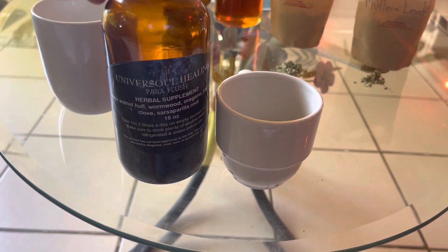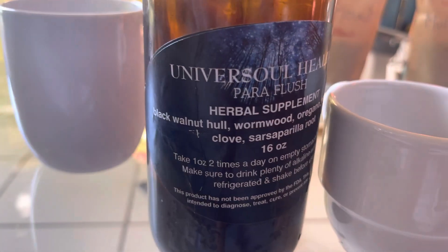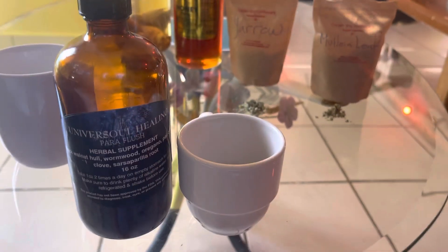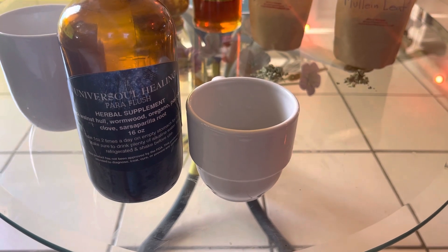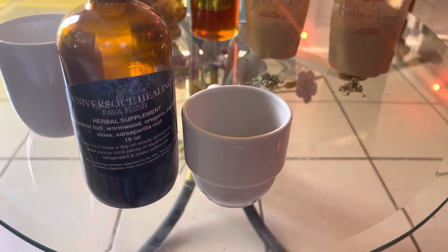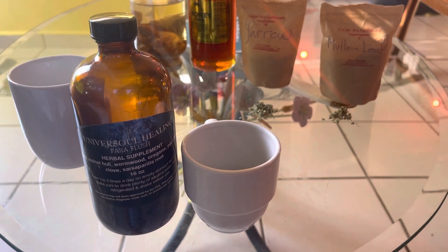And then the clove — that's good for wounds if it's smashed and applied topically. Exactly — it's a topical analgesic, so it decreases pain. It also helps ease digestion, so it's a good companion to help you digest the black walnut. It helps with anything that's irregular, like burping, belching, and acid reflux.